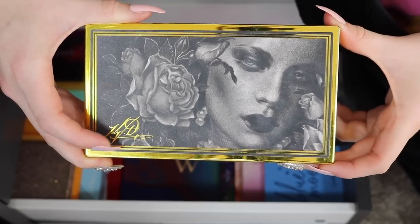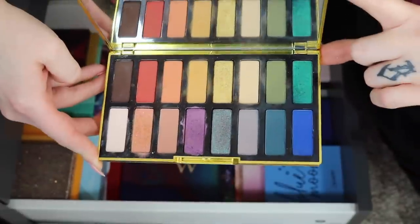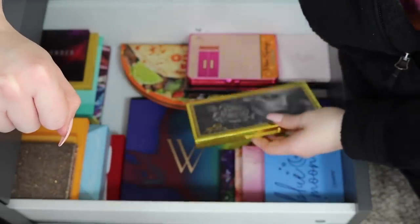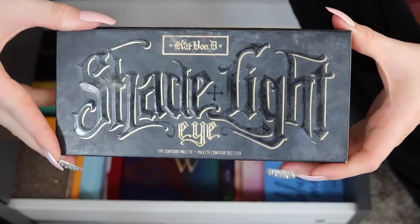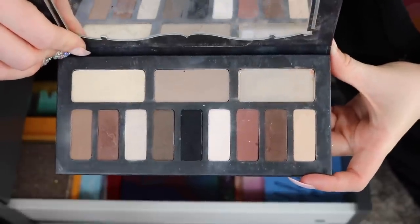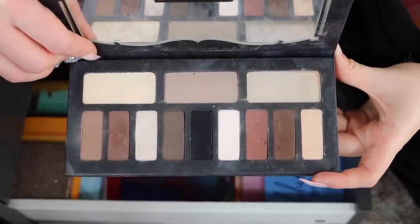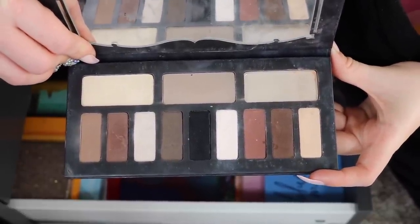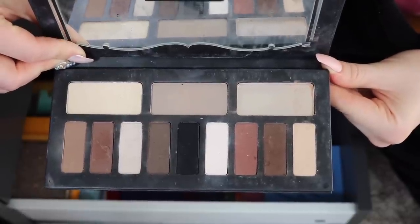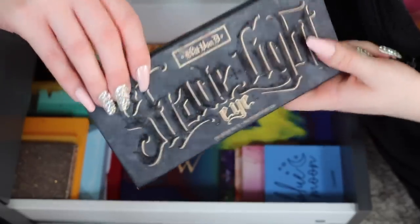Then I have another Kat Von D palette — I almost forgot about this one — the 10-Year Anniversary eyeshadow palette. I personally love the color story and had a lot of fun experimenting with it, so I'm definitely holding on to that one. I have one more Kat Von D palette — the Shade and Light Eye Contour palette. I loved this one but I've had it way too long. My mom got it for one of my birthdays when I was still living at home, so I must have been 18 or younger. It's definitely too old to still be using — time to move on.